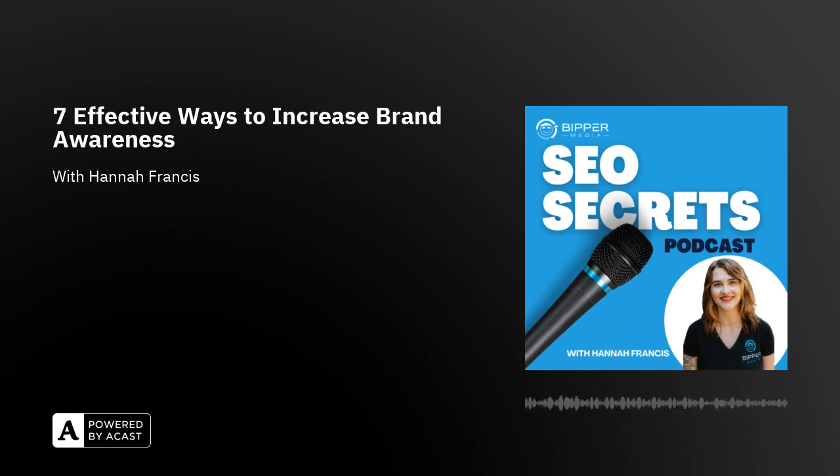Hi, hello there. I hope you're having a great day. Today I wanted to take a few minutes to talk about seven effective ways that you can increase your brand awareness. Did you know that it can take between five and seven impressions for consumers to start recalling a new brand? And presenting a brand consistently across all marketing platforms can increase your revenue by up to 23%. However, without a branding strategy, consumers might never realize that your business exists.